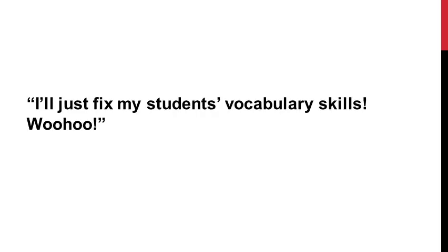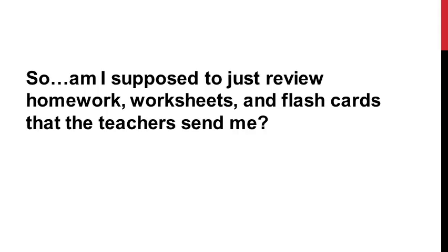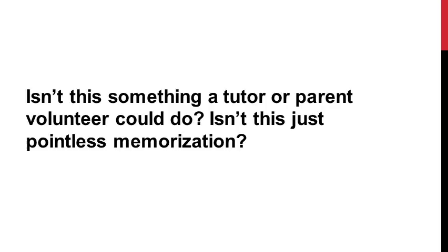But if you're anything like me and you know how it is working with the school-age populations, you're probably feeling a little overwhelmed right now and thinking: great, we've identified vocabulary as the culprit — where do I even start? Or you're wondering, okay, so I'm supposed to be building vocabulary skills that have to do with school. Does that mean I'm supposed to just review homework and worksheets and flashcards that teachers send me? Because if that's the case, isn't this something that a tutor or parent volunteer could do? Isn't that all just pointless memorization?